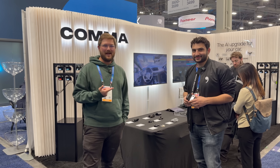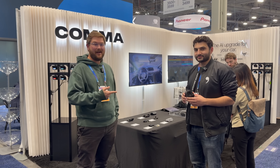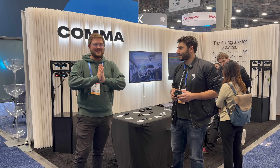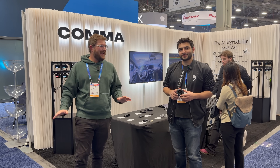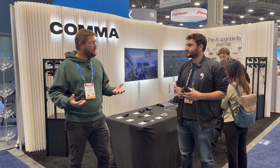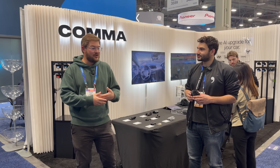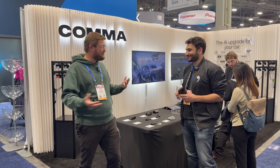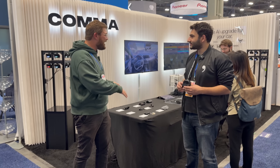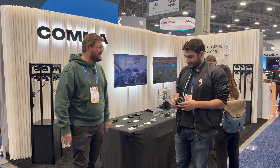These guys build Comma AI and I actually run their aftermarket driver assistance device in my Gen 1 Rivian, and it is insanely cool. What's even cooler is you guys are this grassroots company with a ton of nerdy fans that help build your product with you. Give us the lowdown on the story of Comma AI and what's going on with the new stuff.